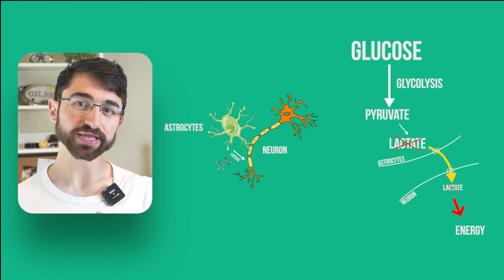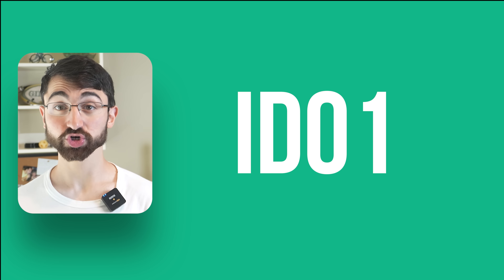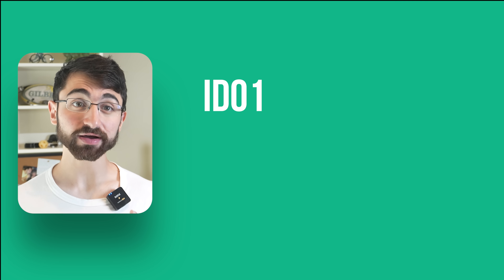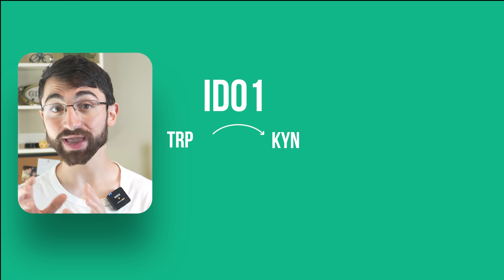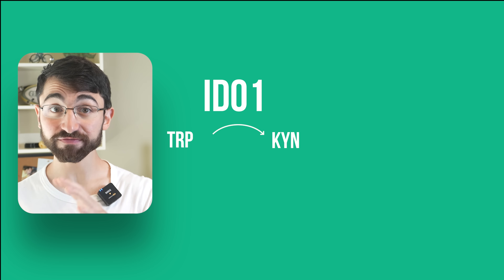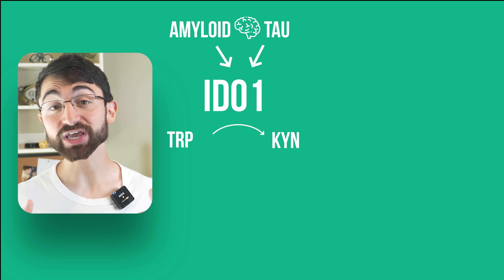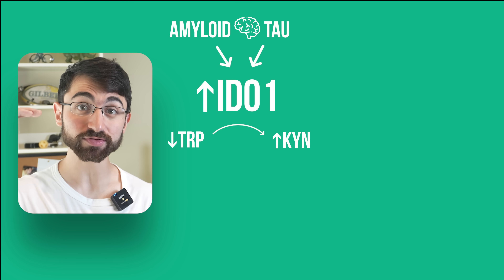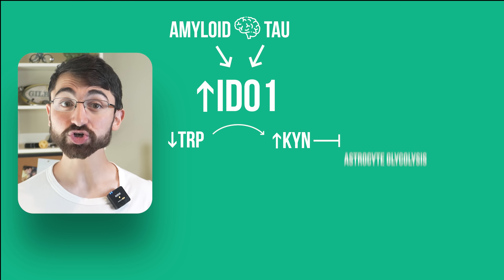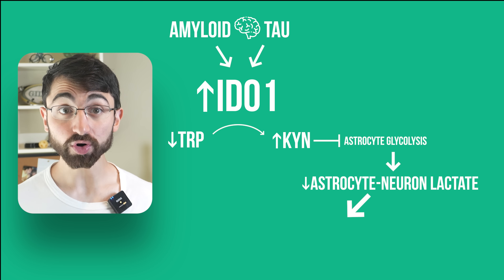Now let's introduce that node I mentioned in the brain metabolism network. It's an enzyme called indolamine 2,3-dioxygenase, or IDO1 for short. IDO1 is an enzyme that converts the amino acid tryptophan into a molecule called kynurenine, or KYN for short. What researchers of the study find is that the classical amyloid and tau pathologies in Alzheimer's disease each converge on and increase the activity of the IDO1 enzyme, which increases KYN levels, thereby inhibiting astrocyte glycolysis, decreasing lactate transfer to neurons, and starving neurons of energy.